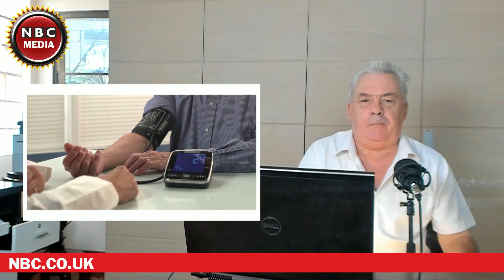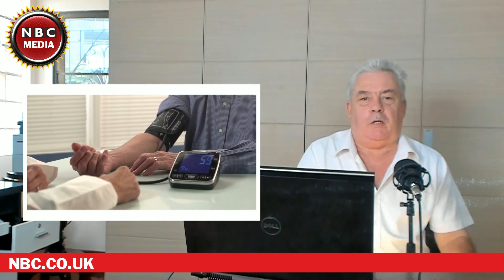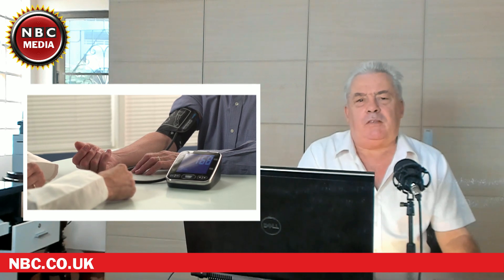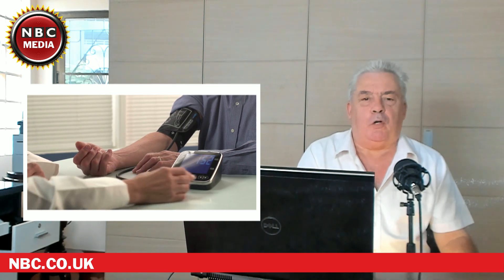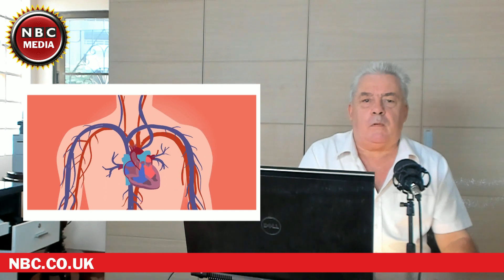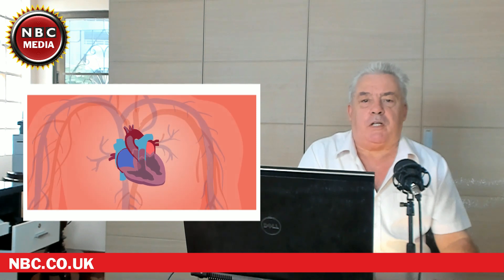Hi guys. Today's topic on NBC is about blood pressure and which blood pressure reading is more important — systolic, which is the top number, or diastolic, the bottom number. Hello to my blood pressure friends. In this video by NBC, I'm going to talk about systolic, the top number, and diastolic, the bottom number of your blood pressure reading.